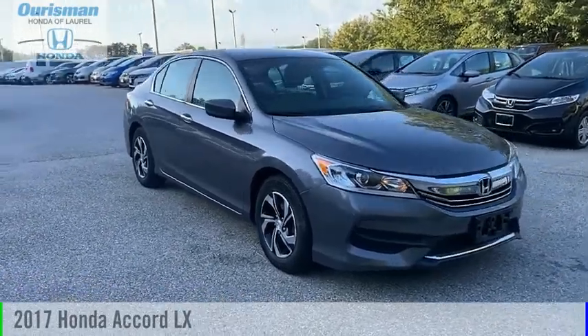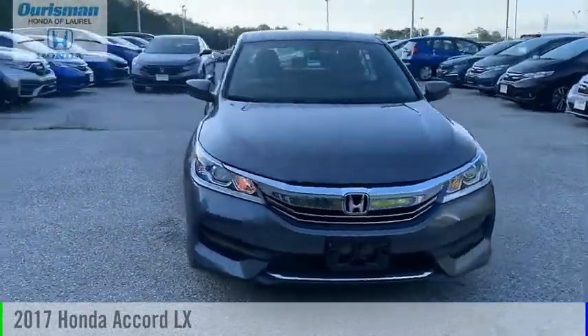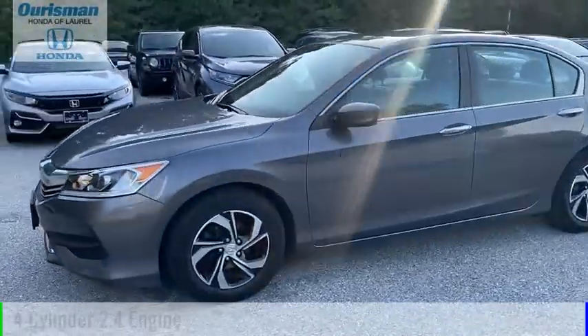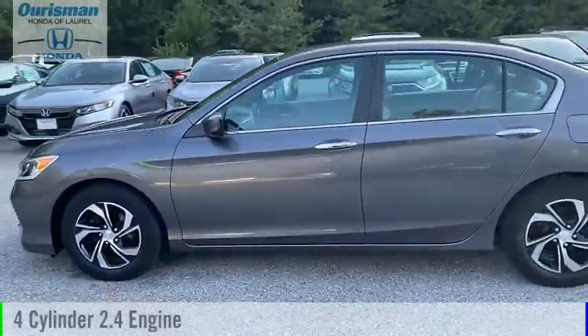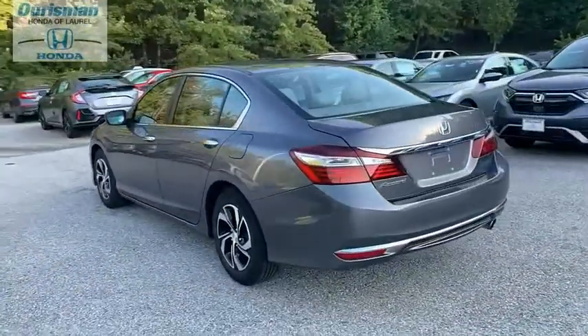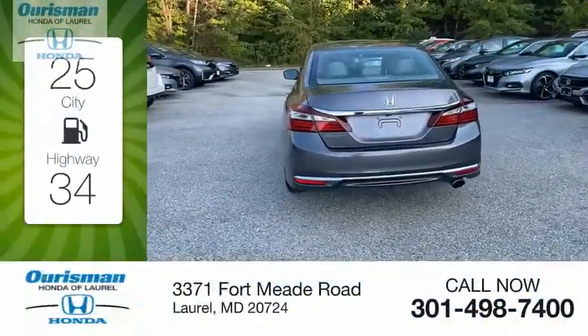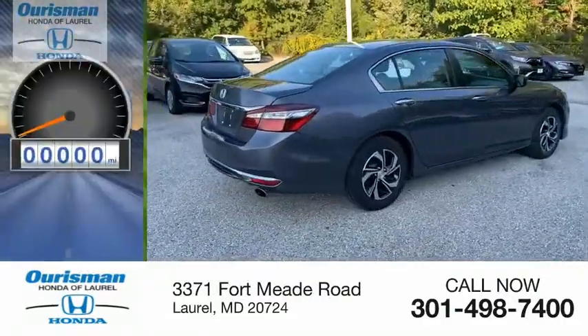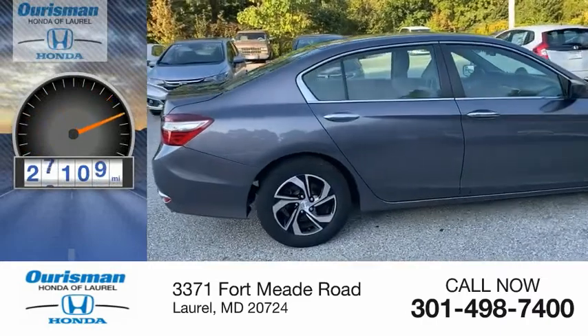Stop by and take a look at the 2017 Accord. This vehicle is powered by a front-wheel drive four-cylinder 2.4 liter engine and comes with a continuously variable transmission. Great fuel efficiency saves you money by requiring fewer trips to the gas station. This vehicle has less than 30,000 miles.